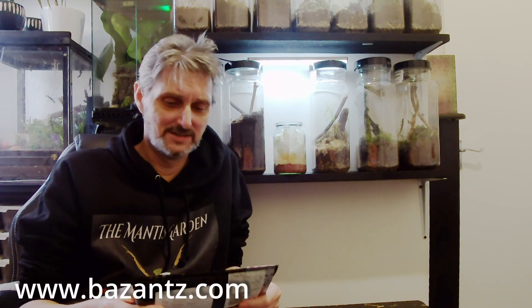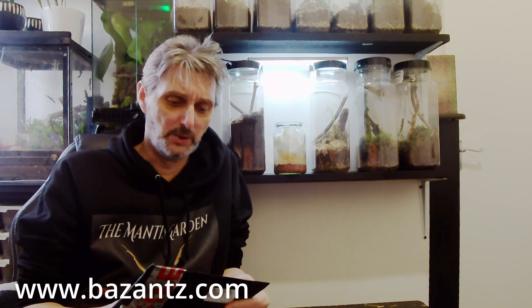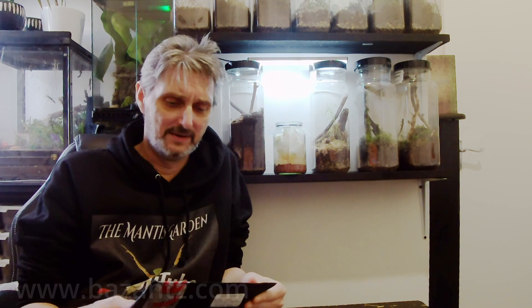Hello, welcome to the Mantis Garden. Today is slightly different because I received this parcel from Devon, from a place called Baz Ants. I'm going to put the link in the description below to Baz's website, and he's kindly sent me some ants of course.